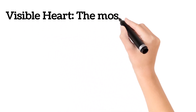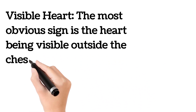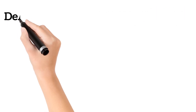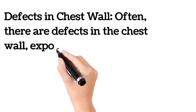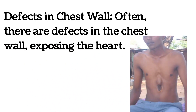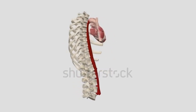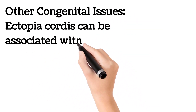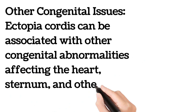The most obvious sign is the heart being visible outside the chest cavity. Often, there are defects in the chest wall, exposing the heart. Ectopia cordis can also be associated with other congenital abnormalities affecting the heart, sternum, and other organs.